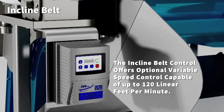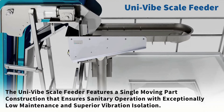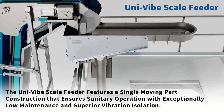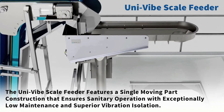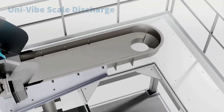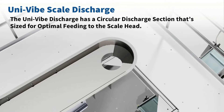The incline belt control offers optional variable speed control capable of up to 120 linear feet per minute. The Uni-Vibe scale feeder features single moving part construction that ensures sanitary operation with exceptionally low maintenance and superior vibration isolation. The Uni-Vibe discharge has a circular discharge section sized for optimal feeding to the scale head.